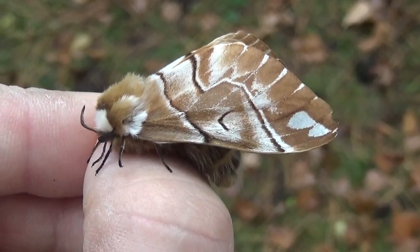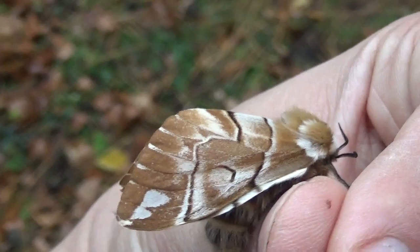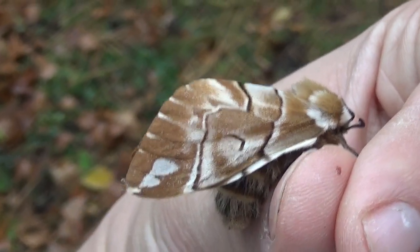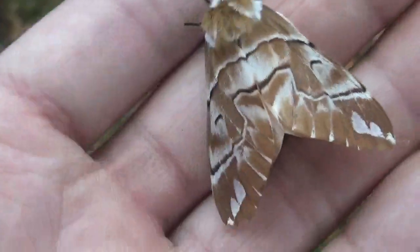It's a common moth in Europe and the only Endromidae we have in Central Europe, which is interesting because in Asia you have many Endromidae, but only one made it to our country out of this bigger family.